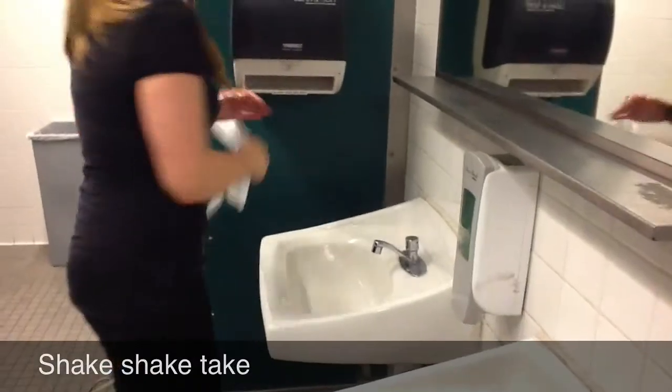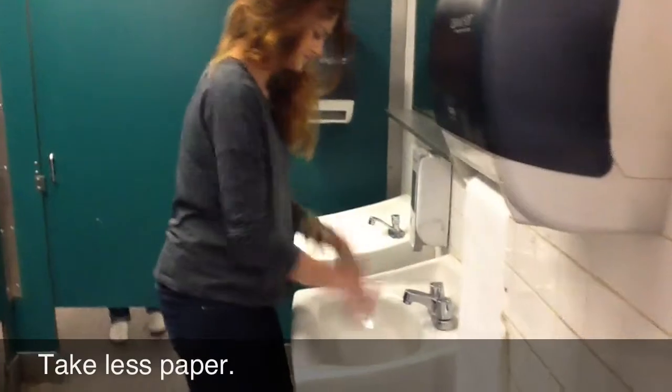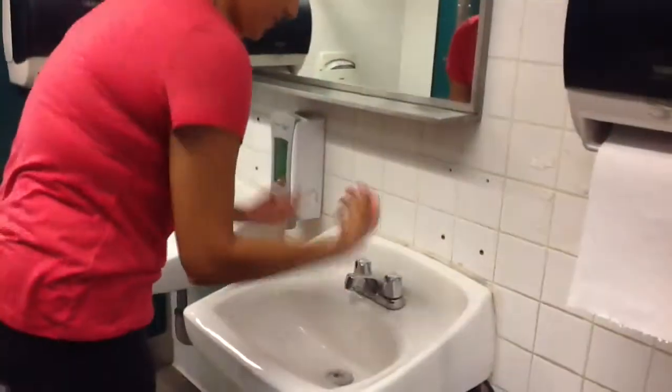Think of how many fewer resources we'll be using. Shake, shake, shake, shake, shake, shake — take. Shake less paper.